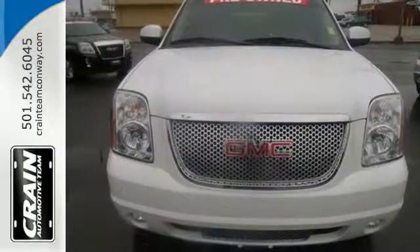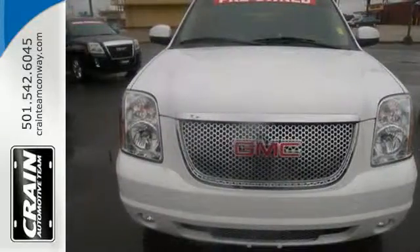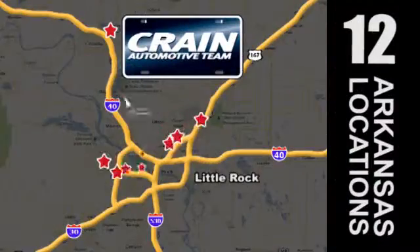See it for yourself today. Visit us anytime at cranetam.com. Go go go, the Crane Team's got 'em!